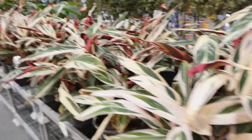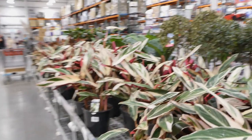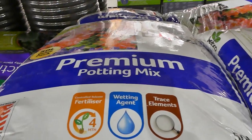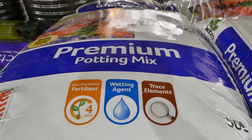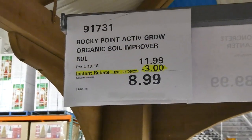That's all the plants. Moving over to the gardening supplies section: the Debco premium potting mix is 50 liters for $13. It's a premium mix with controlled release fertilizer for up to four months, a wetting agent, and trace elements.